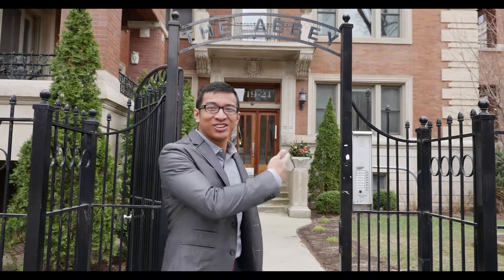Welcome to Hyde Park. We are minutes away from beaches, museums, and the University of Chicago. This is my latest listing at 4719 South Greenwood. Let me take you inside.